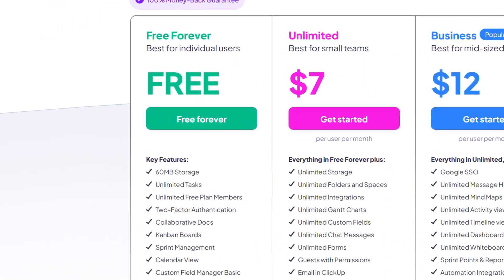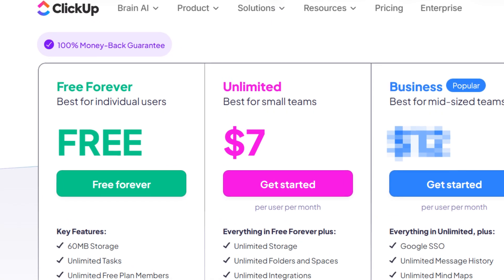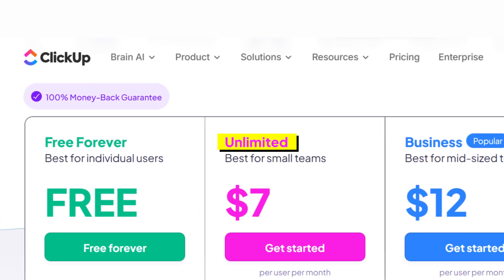Now for pricing: ClickUp's free plan is surprisingly generous. You get unlimited projects, unlimited tasks, and unlimited free users. But of course they'll try to push you into the paid plans, so if you have a lot of users that price is going to add up. Their pricing starts at $7 per user, and their business plan is at $12. Despite their $7 plan being called 'unlimited,' it is not truly unlimited, so make sure you look at the actual caveats.